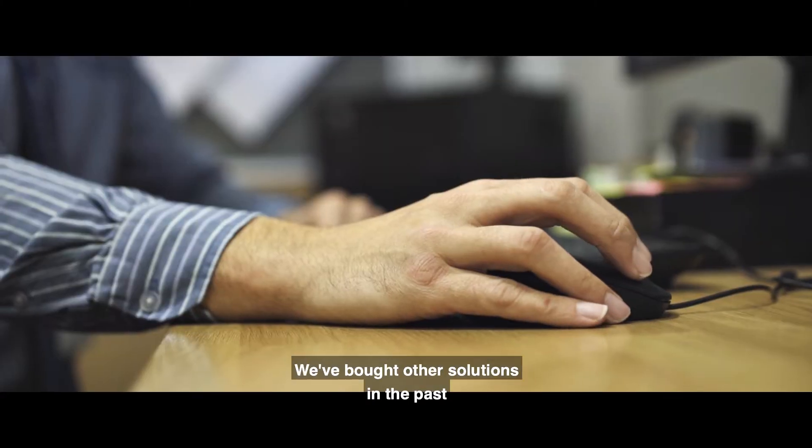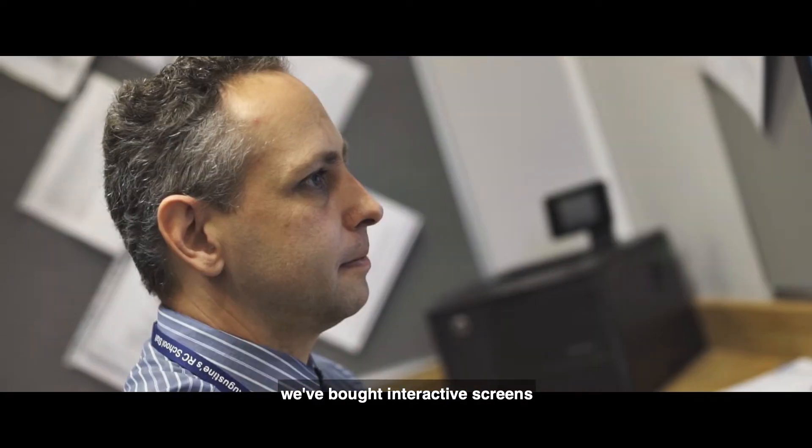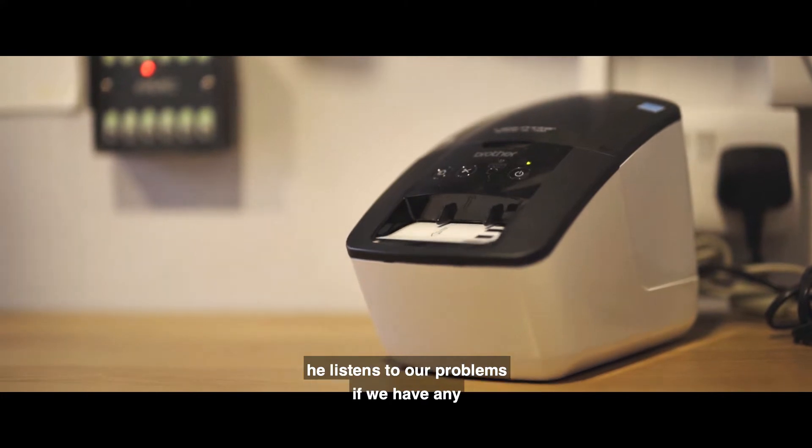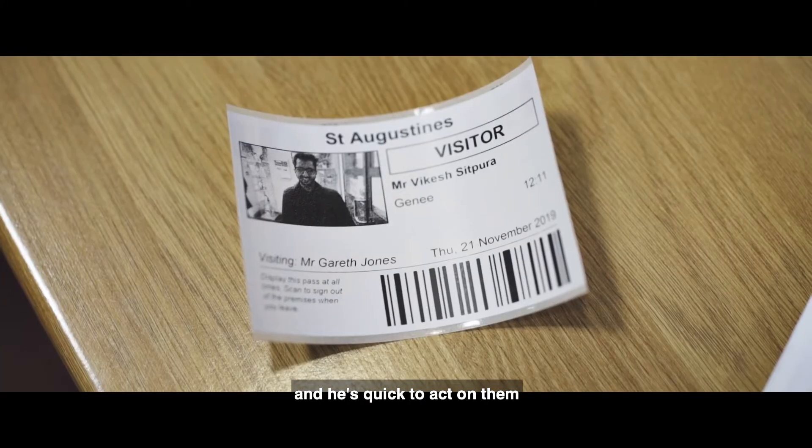It's a well-known brand, it's a trusted brand. We've got other solutions in the past, we've got interactive screens. If we have any problems we have a dedicated account manager who listens to our problems and is quick to act on them.